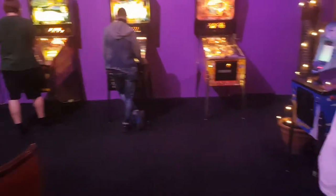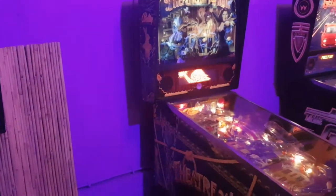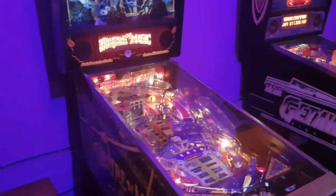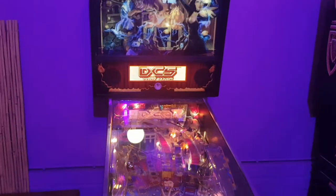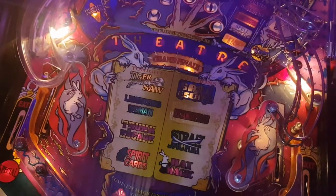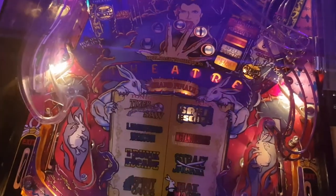These people here are playing the Theater of Magic, which is an incredible game — also by Bally at the time; it wasn't Williams anymore. This machine is also on my list — eventually I'd like to find one. It's got so much to do and a lot of variety. The artwork is really incredible. These rabbits here look pretty evil — they remind me of the rabbit coming out of the hat in Twilight Zone.